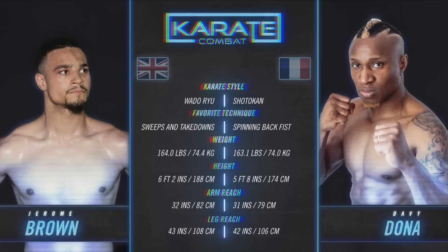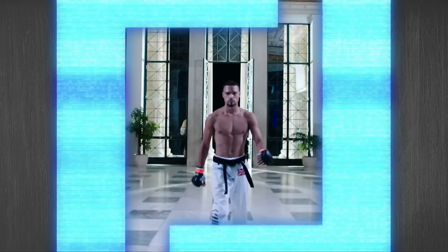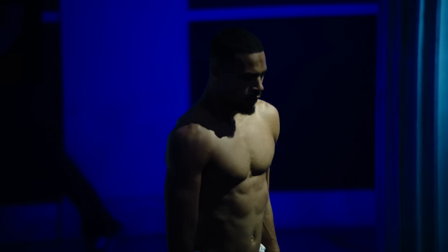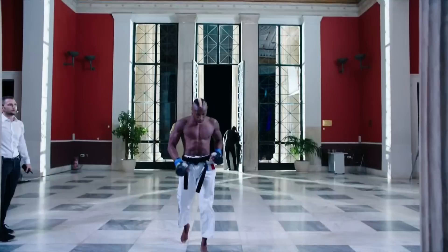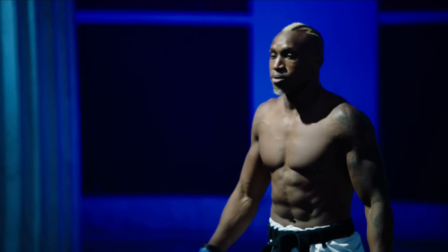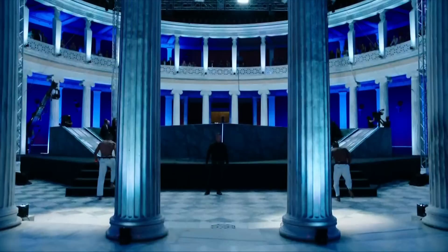We are set with our main event: Jerome Brown versus Davy Donna. The talk is over. Let's see if Davy Donna can overcome that six-inch height disadvantage and land his favorite technique, the spinning back fist, while watching out not to get swept by Brown — that is his favorite technique, the sweep. He's Johnny from Karate Kid. Sweep the leg. I've been watching Cobra Kai, I'm a massive fan of Johnny now. I've given up on Daniel.